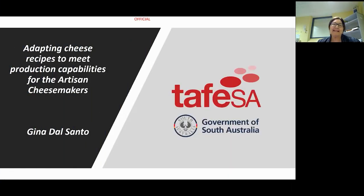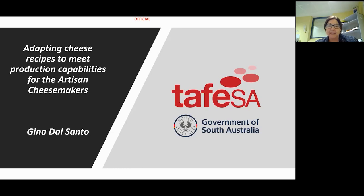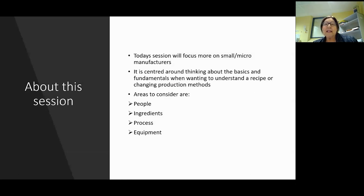Welcome everybody. The topic is adapting cheese recipes to meet production capabilities for artisan cheesemakers. This topic has really come about from a lot of questions I get asked - from startup companies having trouble with recipes, people who've bought recipes or are starting to work for somebody and don't understand how to work with their recipes. Today's session is focused on small and micro manufacturers, small producers.